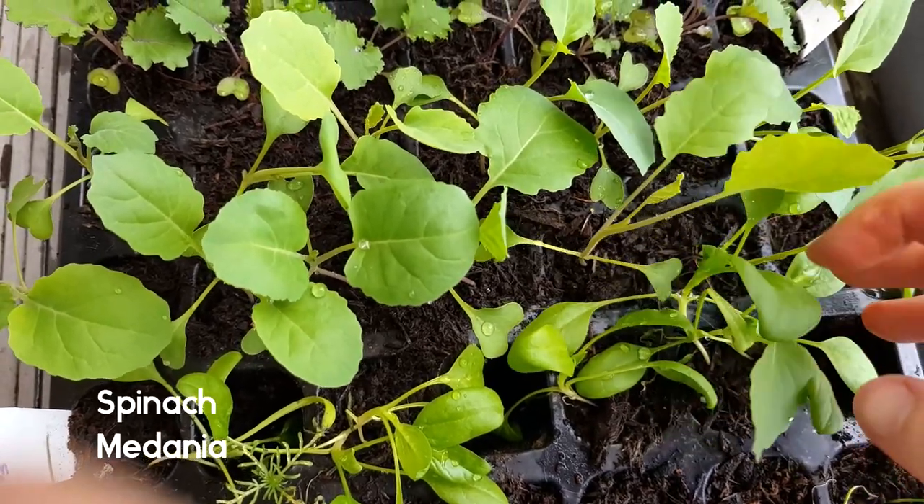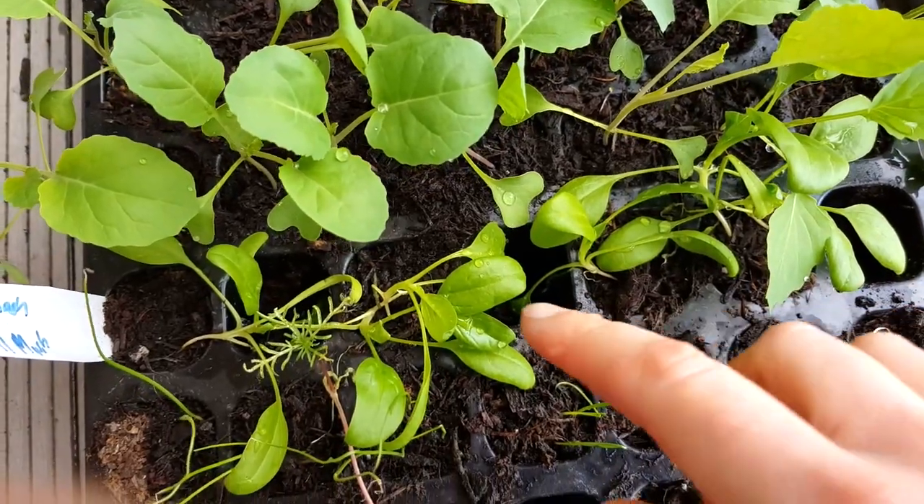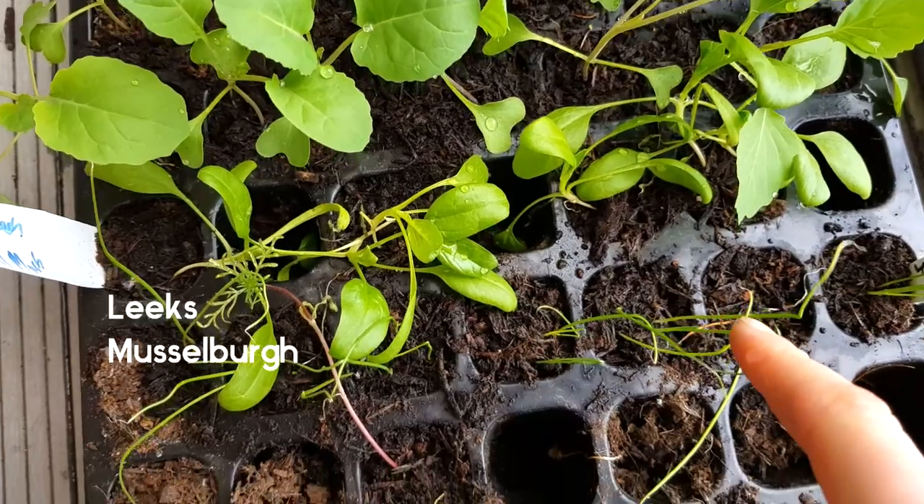These are the spinach Mediana - I can never remember how to pronounce it. Got some cosmos or zinnia there. These are leeks.